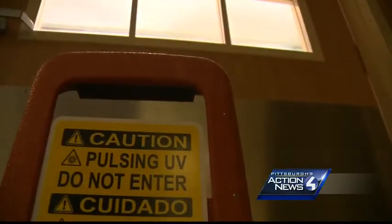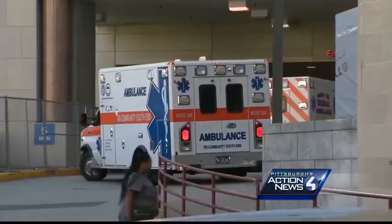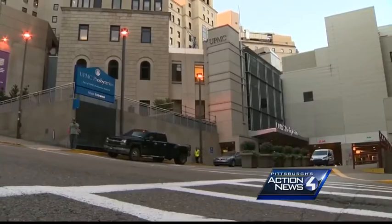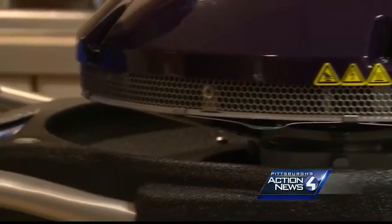Avida is among the few in Western Pennsylvania, including UPMC Passavant. As UPMC continues to investigate the mold at Presby, a spokesperson tells Action News 4 it routinely uses the Xenex robot and others like it.